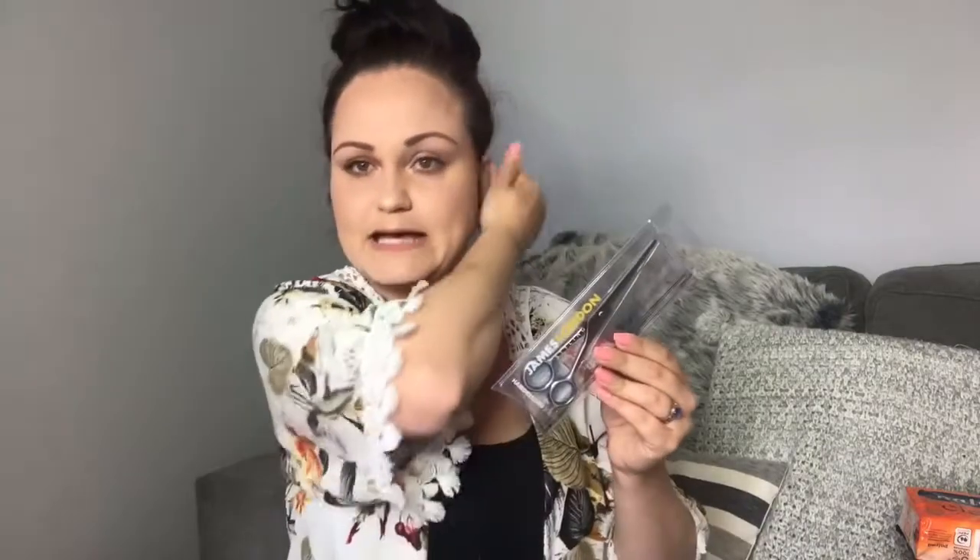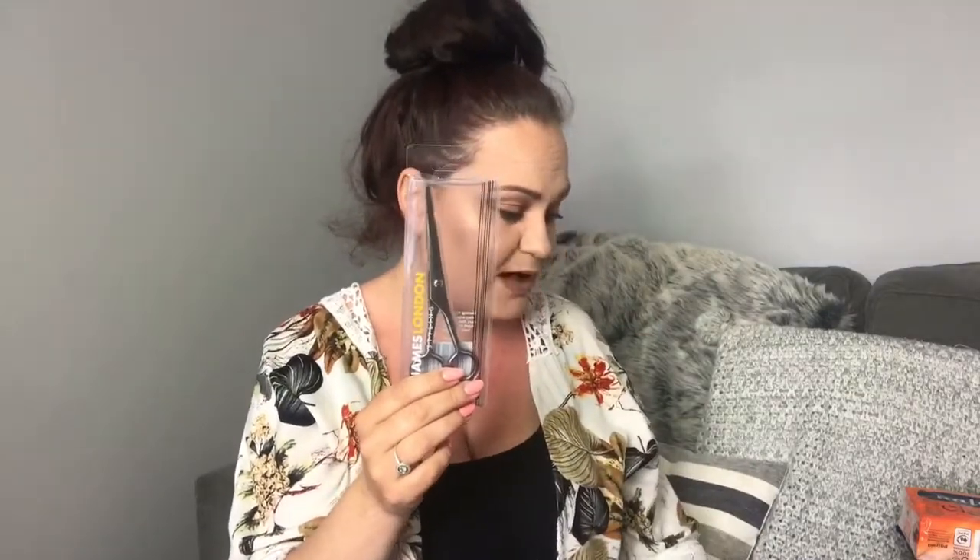I also grabbed a set of James London styling hairdressing scissors. I'm by no means a hairdresser, but if the kids get a long bit or I see a split end, I'll give it a trim. I do like to make sure I use proper hairdressing scissors. These were actually only £1.99 — really affordable, just a handy thing to have in the house.